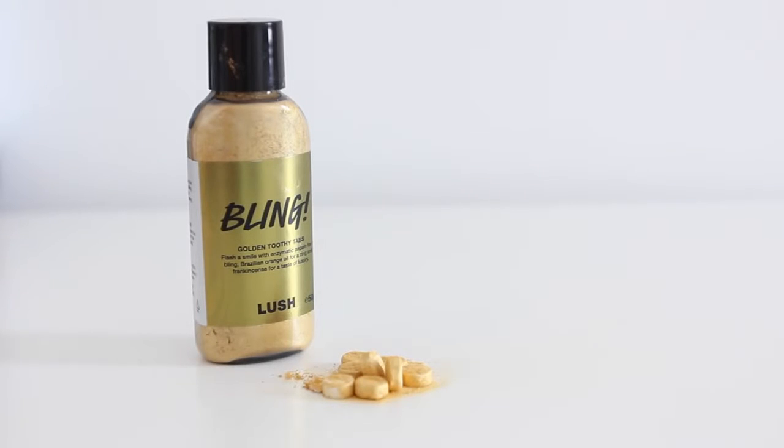This is called Bling - these are golden toothy tabs, and these have Brazilian orange oil. With a toothy tab, if you haven't tried one, it's a little tiny tablet and you put it in your teeth and sort of grind it up, and then it cleans your teeth. I usually hate them - I've tried them before, but I haven't tried this one. That smells incredible. They smell gorgeous. I love the smell of oranges, so that's perfect.